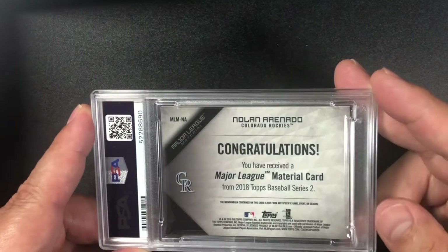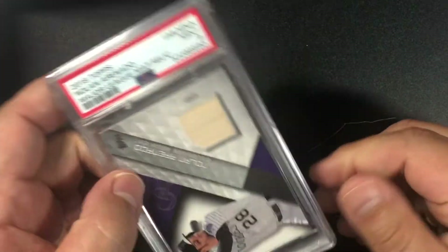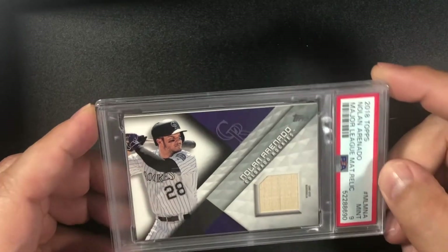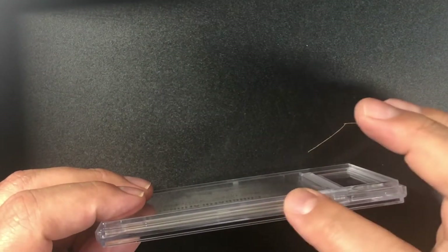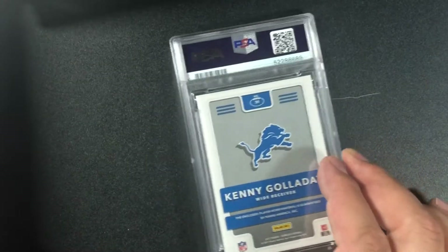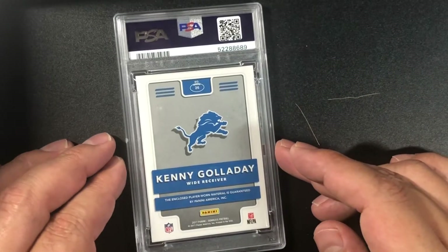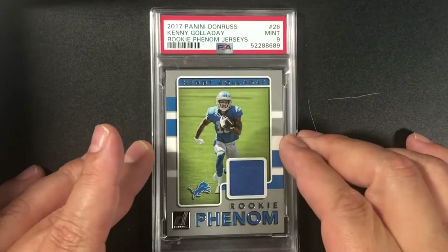Nolan Arenado — another thick card, I think it's a Topps bat relic. Got a nine again. Something about the edges on these thick cards — maybe they're dinged up. Nolan Arenado PSA 9 — he's now with the Cardinals when I submitted that he was not. Oh, we got some football here too — Kenny Golladay, I think he's with the Giants now. Thick card, nine.